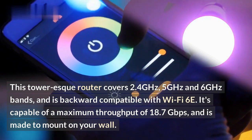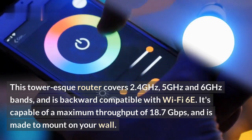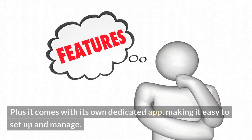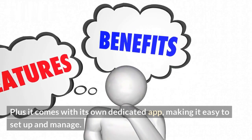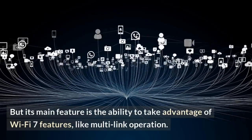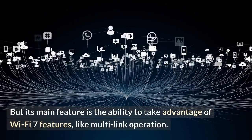It's capable of a maximum throughput of 18.7 Gbps and is made to mount on your wall. Plus it comes with its own dedicated app, making it easy to set up and manage. But its main feature is the ability to take advantage of Wi-Fi 7 features, like multi-link operation.